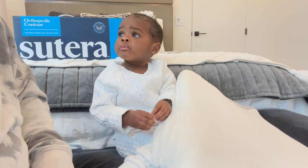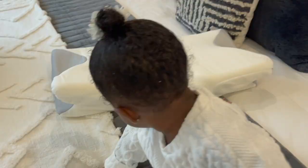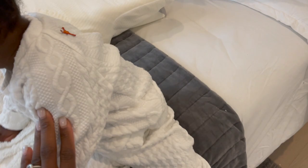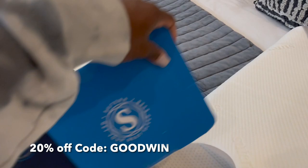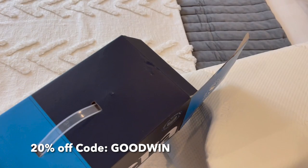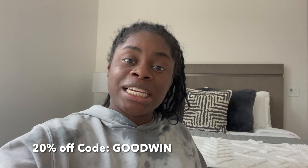You want to test out our Zutera Dream Deep Pillow? Lay down on the pillow, test it out. If you want to check out the Zutera Dream Deep Pillow, make sure you look in the description box down below. You can find out all about this pillow and how it works. Make sure you use our code GOODWIN — our link is in the bio down below and you can check out Zutera and their Dream Deep Pillow.